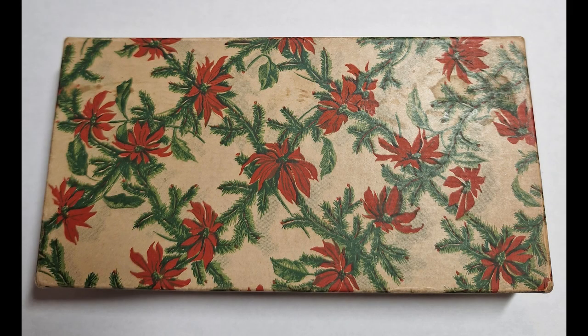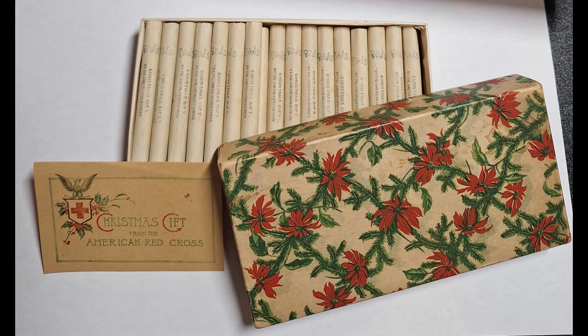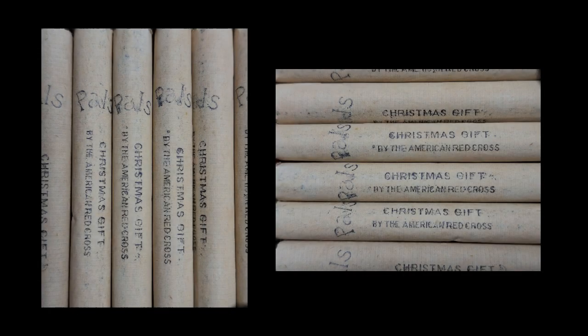I have left the final box to the end as this is a rather special one. This box of 30 cigarettes was sent presumably to troops or workers on the front during the First World War, on behalf of the American Red Cross during Christmastime. The box contains PAL cigarettes which were made by the Frismuth brothers around that time.